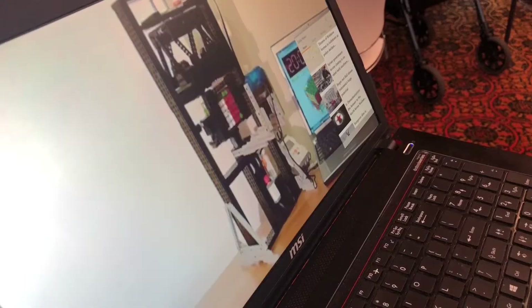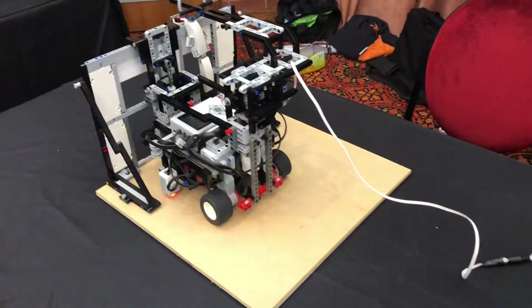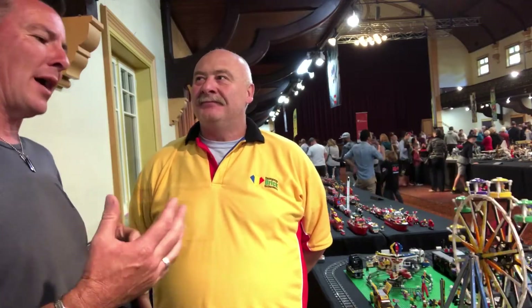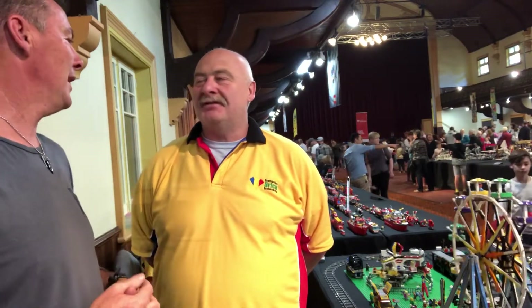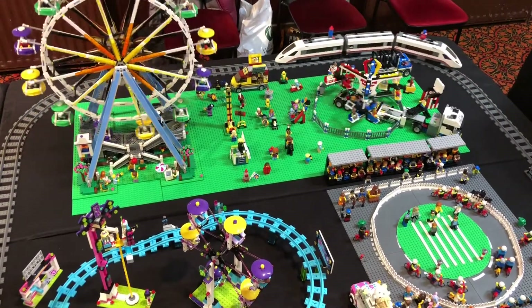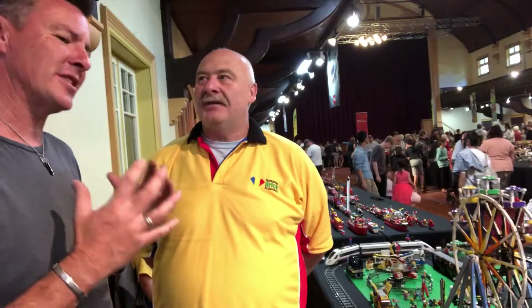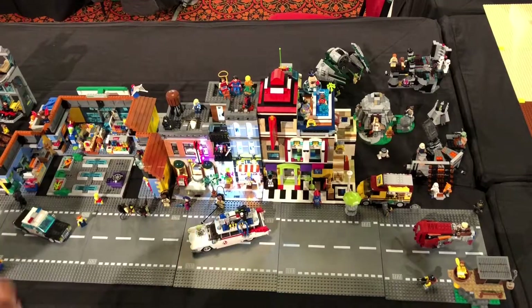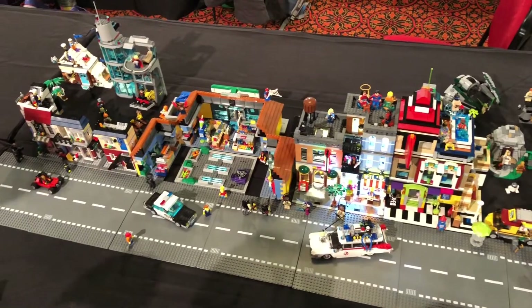I noticed somebody had an iPad earlier on and they were controlling some robotics - combining technology with Lego, that's pretty cool. And you mentioned Minecraft as well. Minecraft is basically Lego block building but in a digital format. And I love seeing this basic family-friendly hobby where you can get the whole family involved. As Ken our President says, buy a Lego kit, throw away the instructions and the world's your oyster. You can build whatever you like.